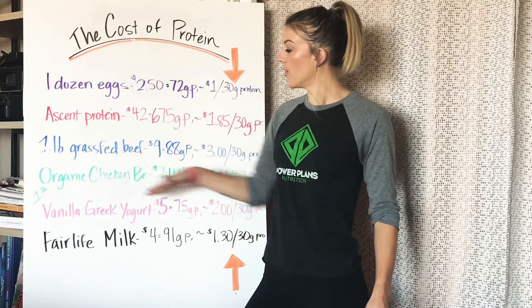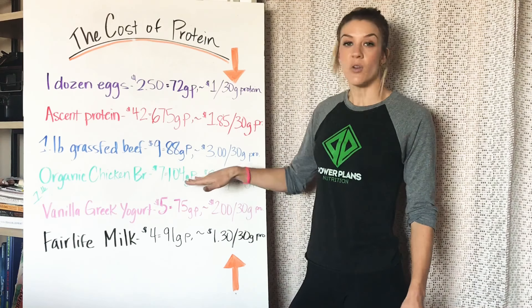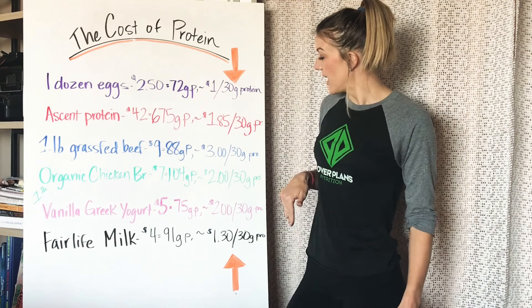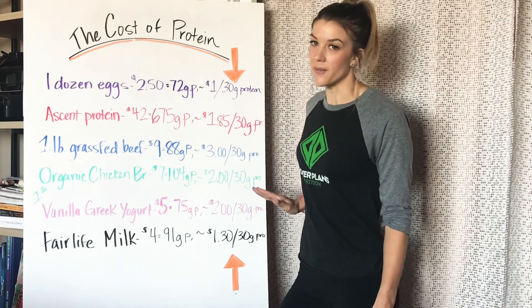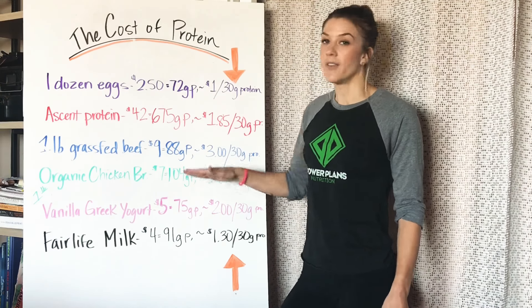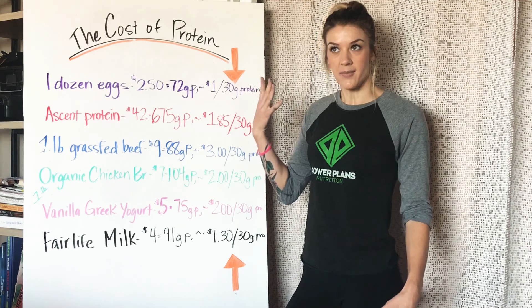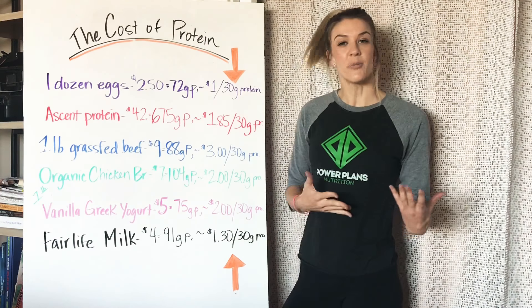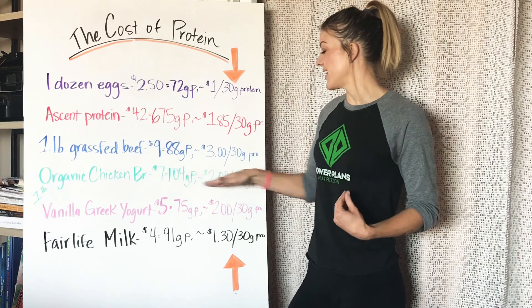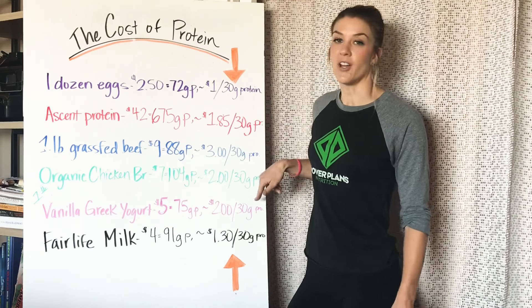Next one: organic chicken breasts. It's going to be an average of $7 per pound. It's going to give you 104 grams of protein, and it comes out to $2 for 30 grams of protein. Chicken breasts are very low in fat, so you don't have to worry about the protein also contributing to your fat for the day. There's no carbs in chicken, so it's pretty much straight up protein. $2 for organic chicken breasts for 30 grams.